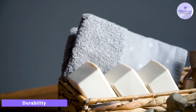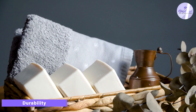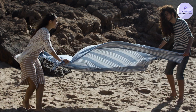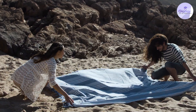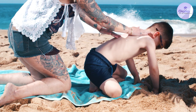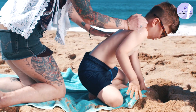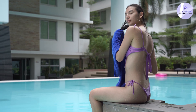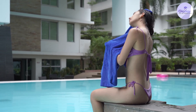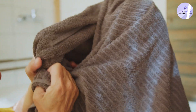In addition to the features and benefits of each type of towel, it's also important to consider the durability of the towel. Beach towels are typically made with a thinner and less durable material, which makes them more prone to wear and tear. They are also often used in outdoor environments, where they may be exposed to sand and salt, which can further damage the towel. Bath towels, on the other hand, are typically made with a thicker and more durable material, which makes them more resistant to wear and tear, and they are typically used indoors, where they are protected from the elements.